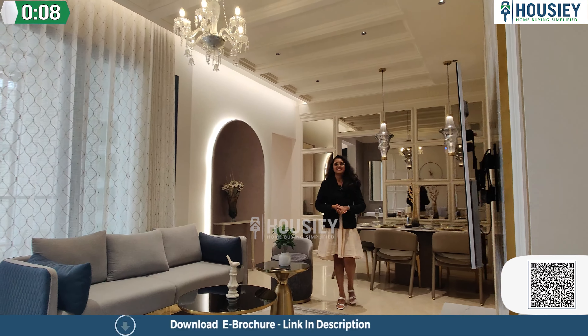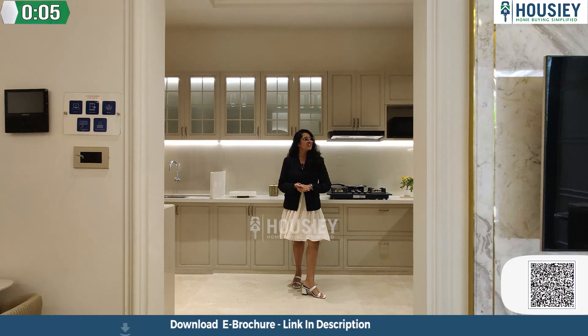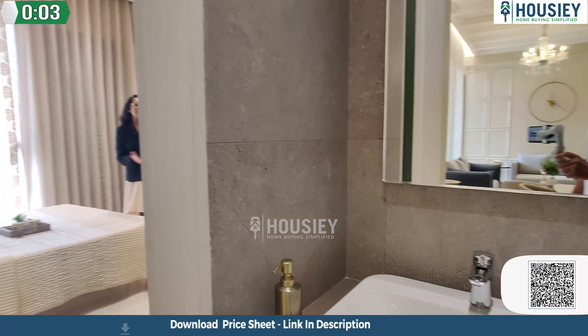This is your living area. Now we enter into your very spacious kitchen area. This is your master bedroom.